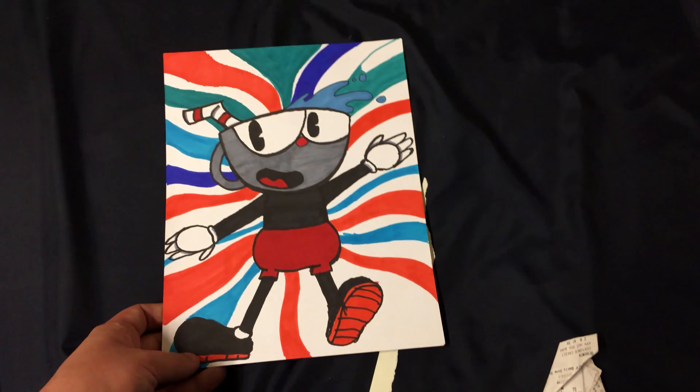Mushroom umbrella. And finally, everyone's new favorite video game character and a work-in-progress drawing — Cuphead.